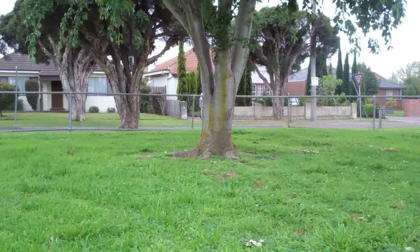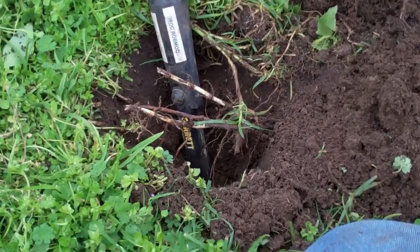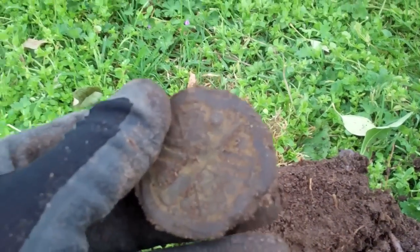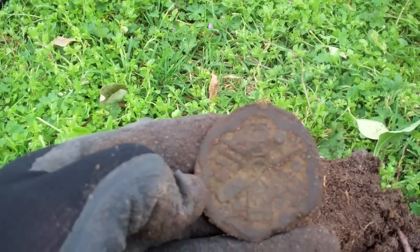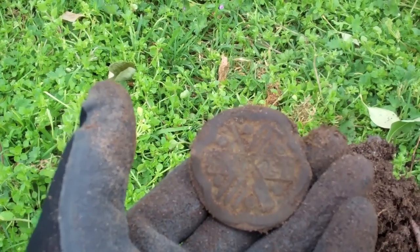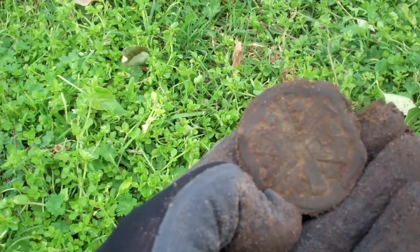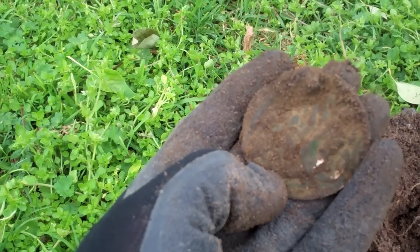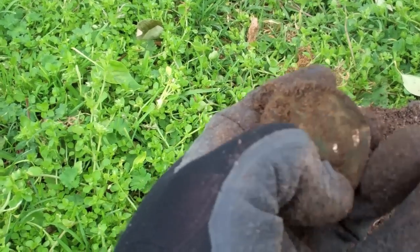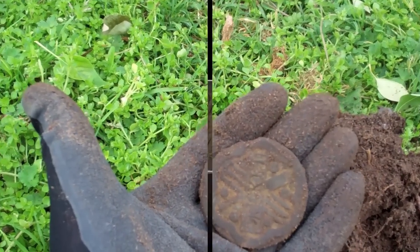Looking back the other way, that's where I got the first penny and the second penny. And now, about that far down, I've got a beautiful emblem badge of some sort. It's a cricket badge. I can see the bat, I can see the balls, I can see the three stumps. What a beaut find this is. A little bit of a nick there, but that's going to clean up beautifully. I'm wrapped. What a beauty.